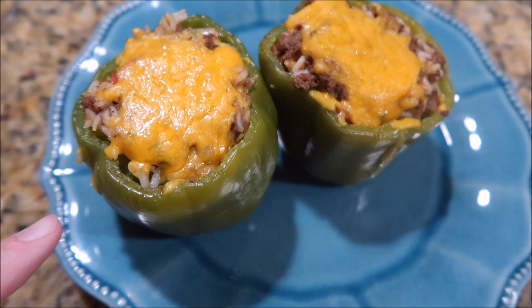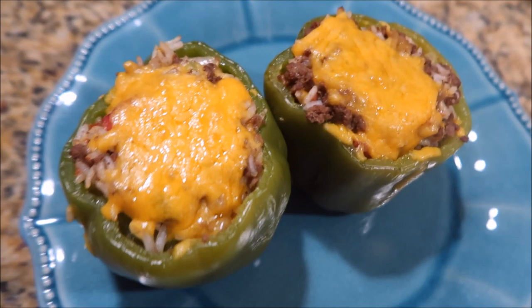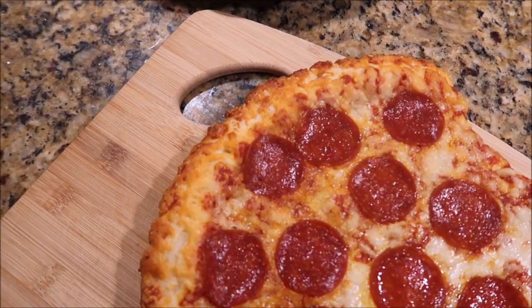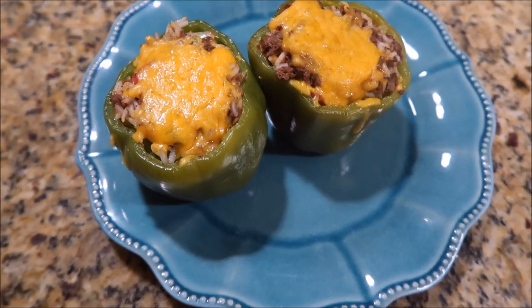For dinner tonight we're having some stuffed bell peppers and I will leave the recipe I use down below. For Connor, I made him a pizza and we'll also snack on this as well, because I don't think he's gonna like the bell peppers too much, but that's what we're having tonight.